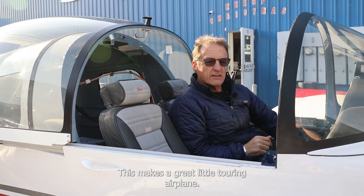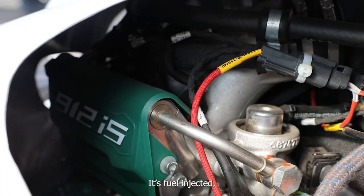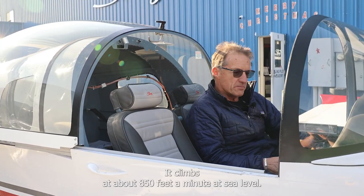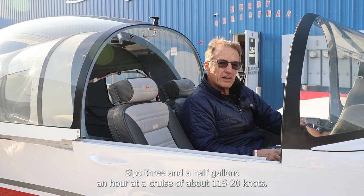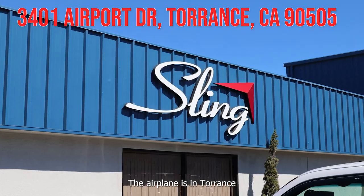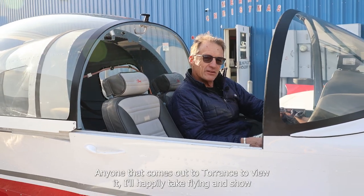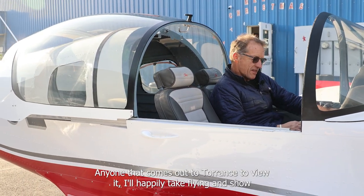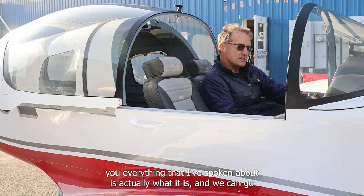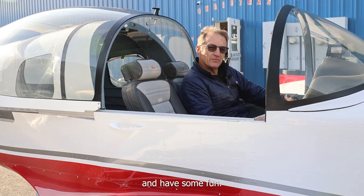This makes a great little touring airplane. Fuel injected, it's got the 912 IS engine. Climbs at about 850 feet a minute at sea level. Sips three and a half gallons an hour at a cruise of about 115 to 120 knots. The airplane is in Torrance. Anyone that comes out to view it, I'll happily take you flying and show you that everything I've spoken about is exactly what it is. And we can go and have some fun.